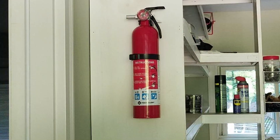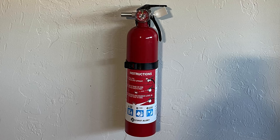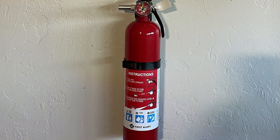This extinguisher also comes with a mounting bracket, making it easy to store and access when needed. Whether it's in the kitchen, garage, or workshop, this extinguisher provides peace of mind with its readiness to tackle unexpected fires.